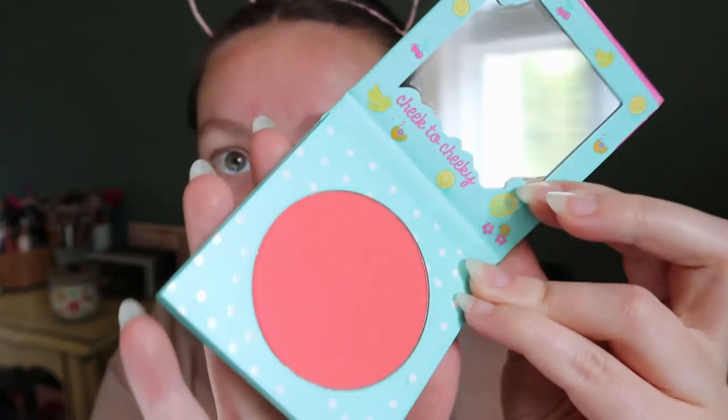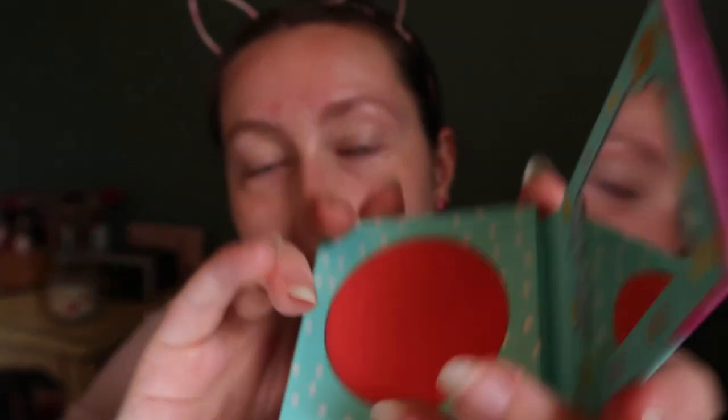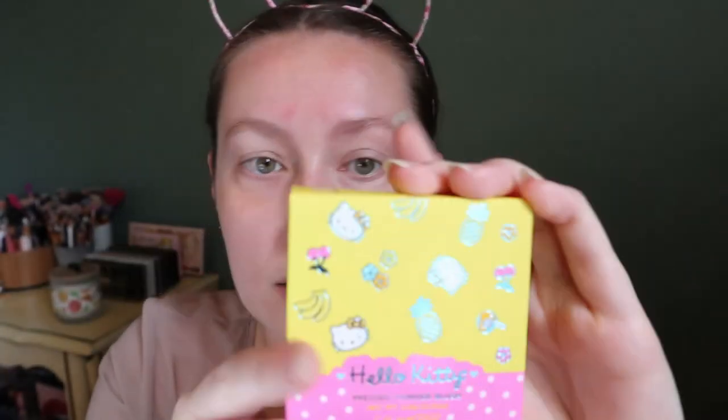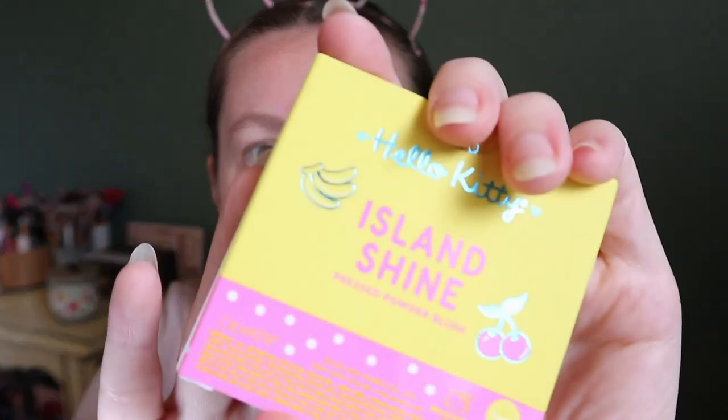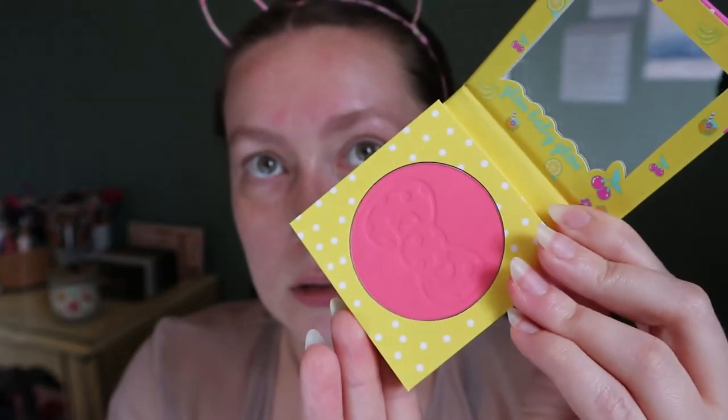The first blush is still in the pink family but it's much more vibrant than other ColourPop blushes I have. There's a cute little Hello Kitty stamp on it that says 'cheek to cheeky.' The second one comes in yellow packaging with the shade Island Shine. This one has Hello Kitty with a little pineapple, and this one has a little cherry - the stamp is the bow. It's more like a fuchsia pink. There's no scent to these.